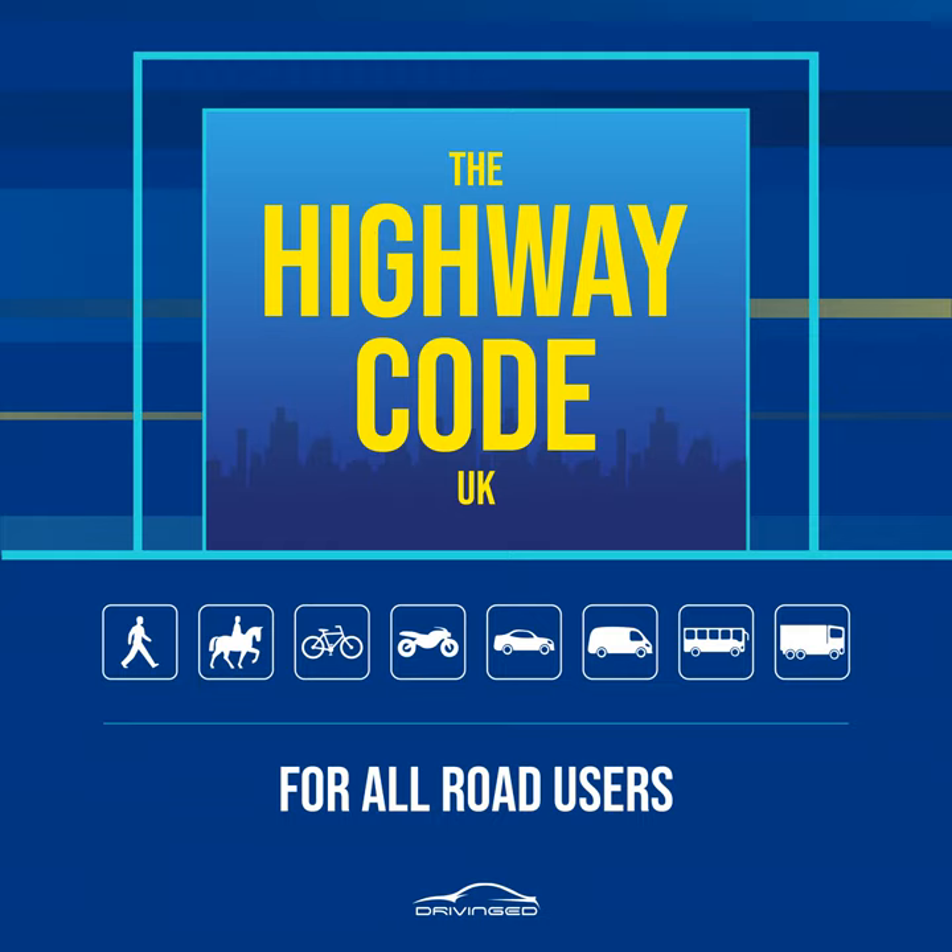Rule 6. Motorways. Pedestrians must not be on motorways or slip roads except in an emergency, see Rules 272 and 277.